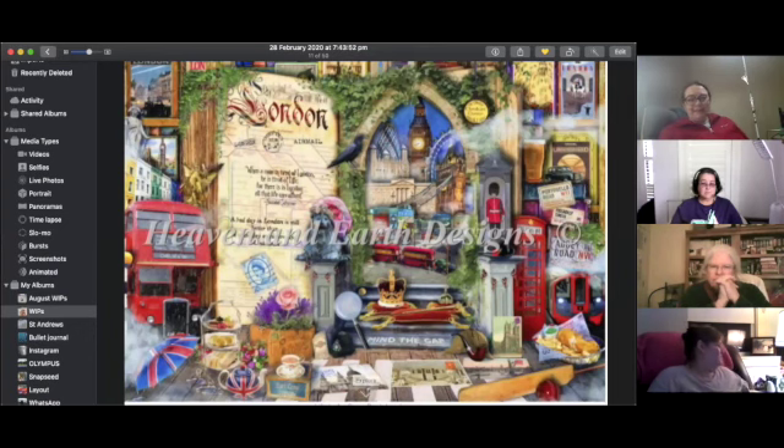Nat goes with Life is an Open Book London, because it features a teacup, saucer, and teapot — all things that can be broken and put back together again.